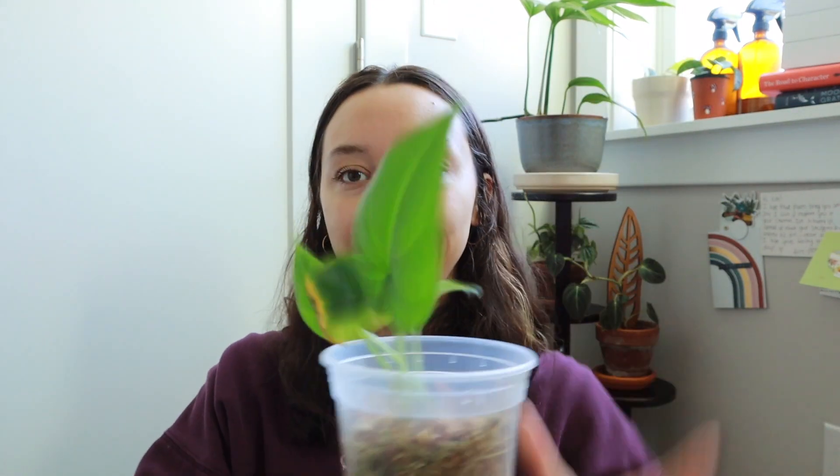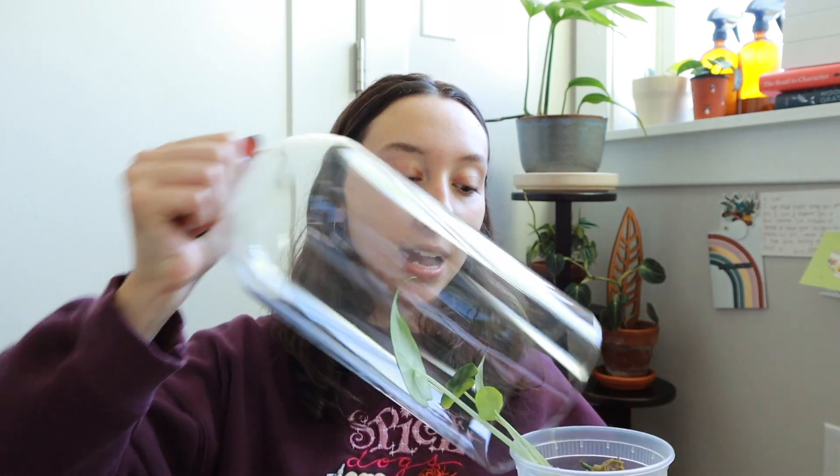I keep her in a little cloche, and this keeps her humidity and moisture high. I noticed when I keep her closer to a window, the glass really magnifies the sunlight and tends to burn her leaves, so I keep her a little bit away from any direct sunlight, and she has been growing happier, healthier, and faster than ever before. If you want to check out these cloches, I do have them linked in my Amazon shop, but there are tons of cloches everywhere — you can get whatever kind you want.